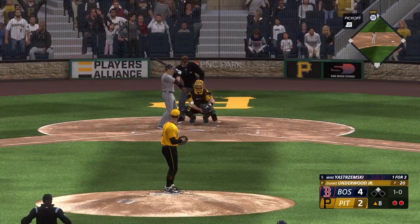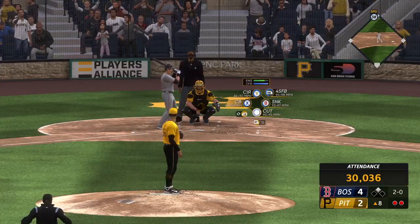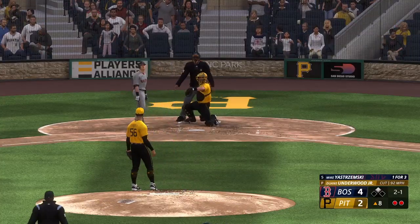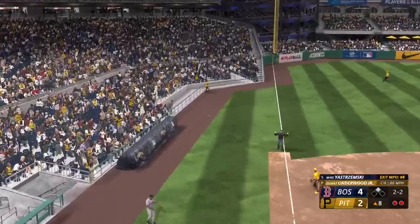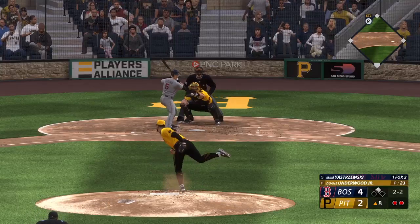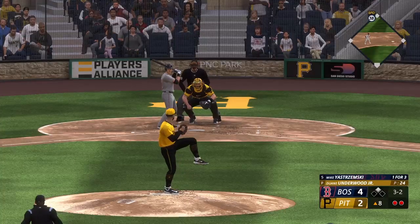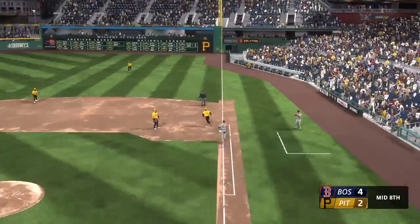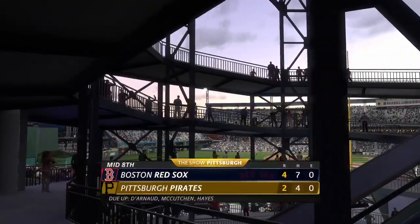Yastrzemski stands in with two away as he takes a ball. Next pitch misses inside — ball two. Right-hander kicks and deals — there's the strike, now two and one. Runner leads away at second. And a good eye there. At this point of the game, you cannot issue free passes — he's going to have to challenge this hitter. Can't club it cleanly, but in time, nice job to stay with it and end the inning. The Red Sox still lead this one four to two.